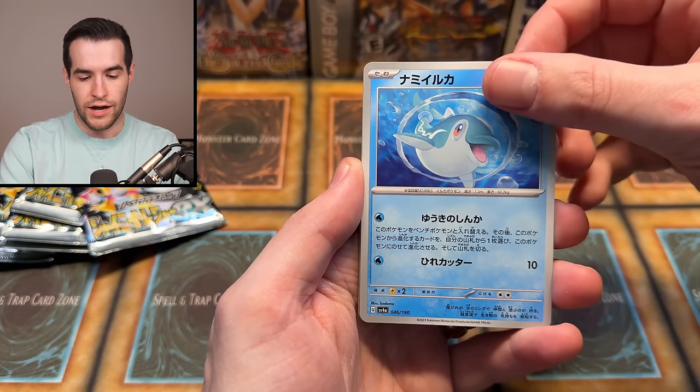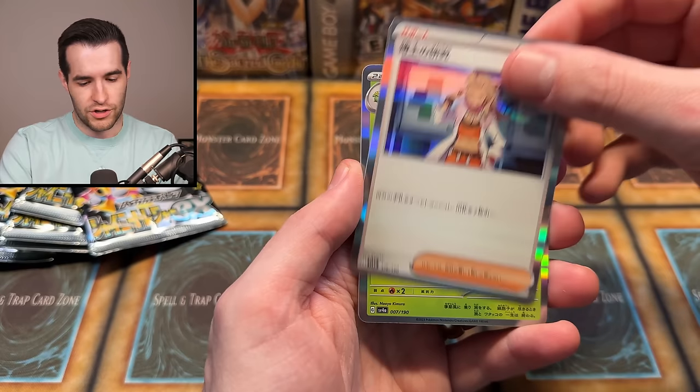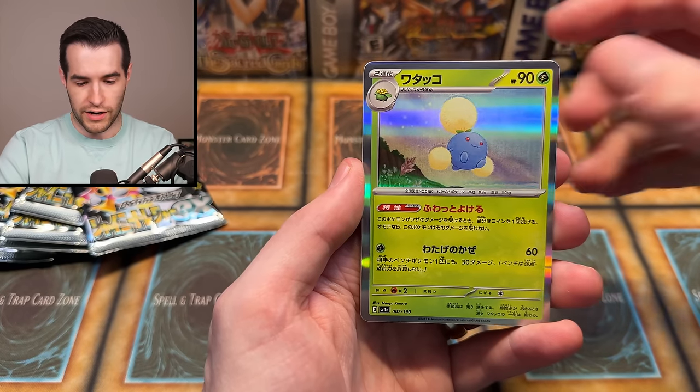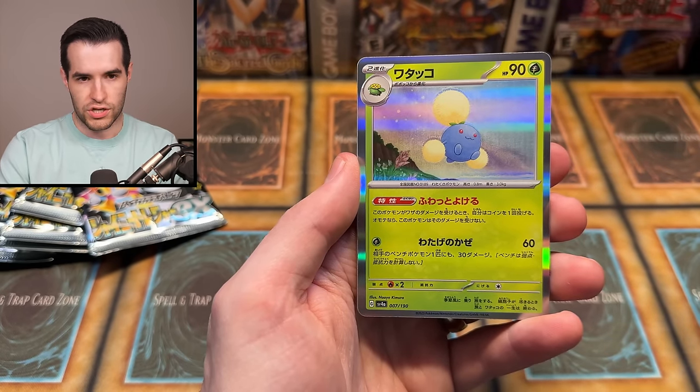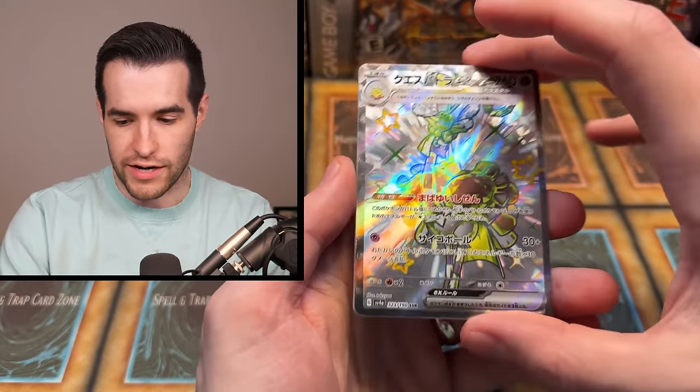There's a Noivern, Mankey. What is this thing? Palafin. A trainer - I don't expect me to know the trainers. There's a Skiploom, Jumpluff. Oh, there we go - that looks like a shiny to me. Have we been pulling shinies? What do the shinies look like? Oh, this evolves from that - I don't think I've ever even seen this Pokemon. This must be a newer one.